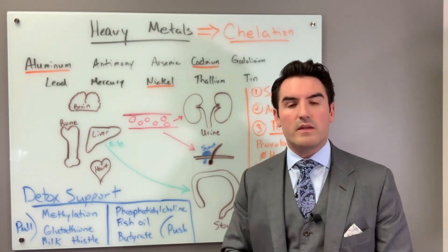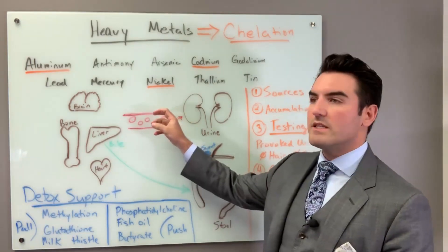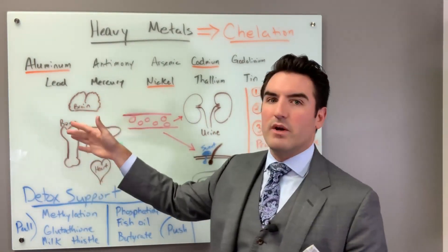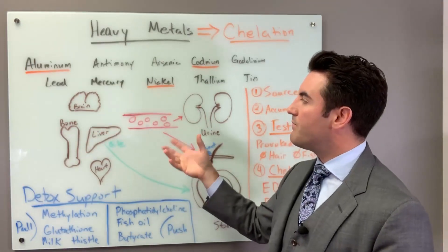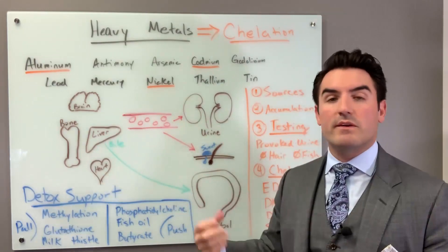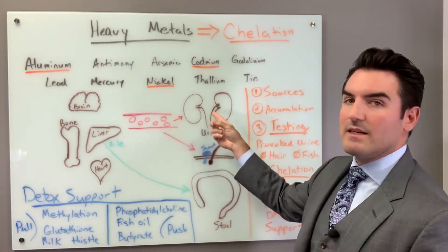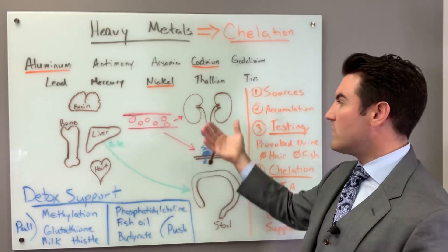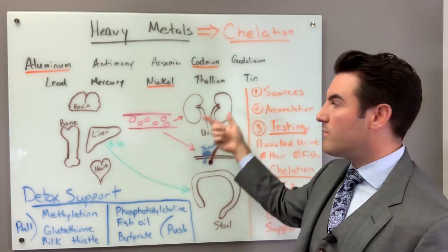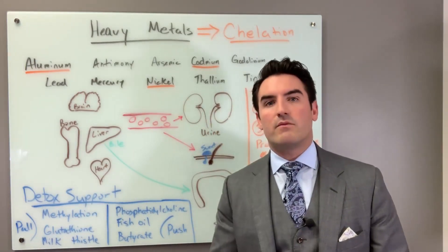Whenever you take the pill orally, or whether you inject it, it doesn't matter. It's going to get absorbed into the bloodstream and go all around the body, questionably into the brain because it's difficult to get through the blood-brain barrier. But it's going to pick up a metal of some sort — whether it's a beneficial metal or a bad metal — carry itself through the bloodstream, land in the kidneys. About 20% of your blood ends up in your kidneys, and as it circulates enough through the body, it will hit the kidneys and end up in the urine. Now you've officially gotten rid of that metal.